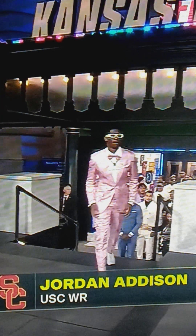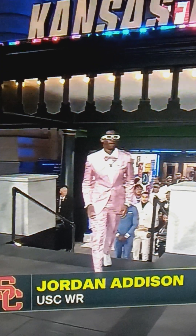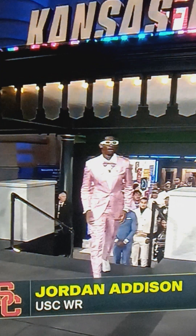2023 NFL Draft Fashion Show. First up, we got Jordan Addison here with the Pink Panther suit, with the bow tie, with the Toxivity glasses. Let me give this an 8 out of 10.